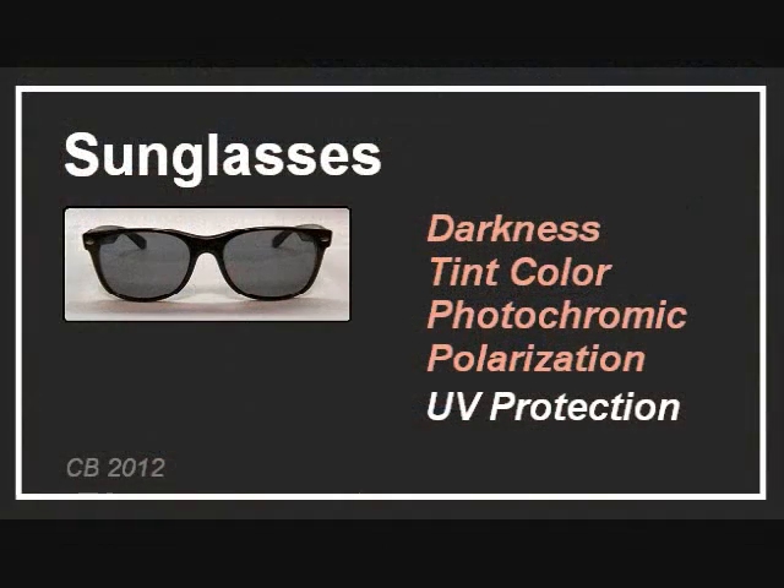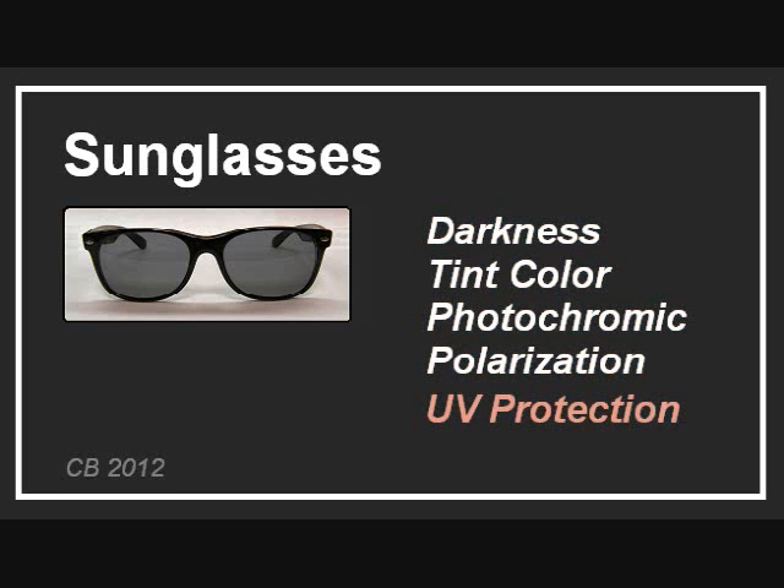In the first sunglasses video, we covered the features that improve comfort — that is darkness level, tint color, and polarization. It is important to know that none of these features block potentially harmful ultraviolet light, which is the subject of this video.